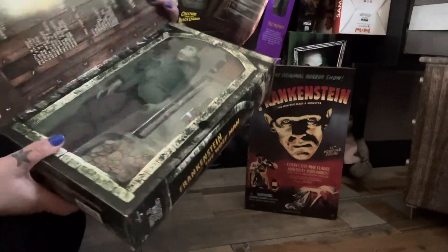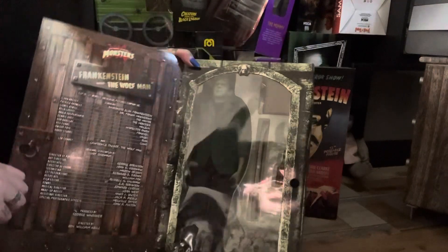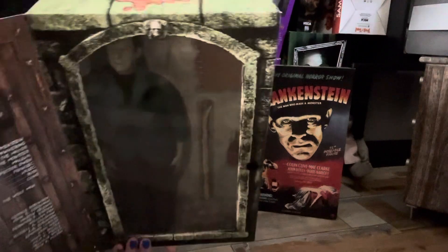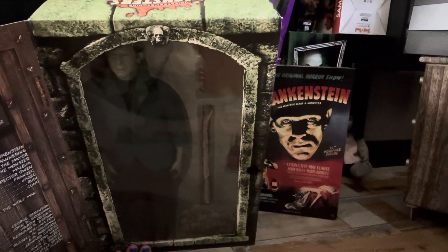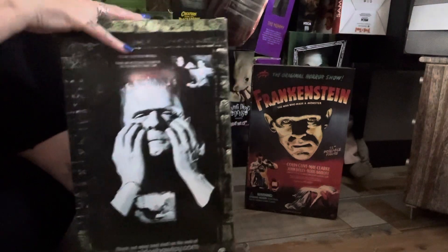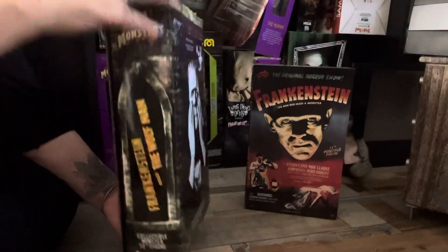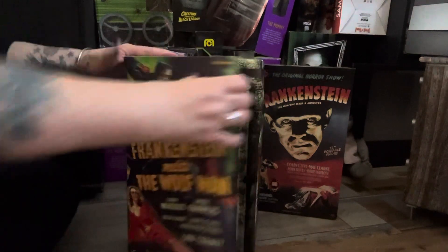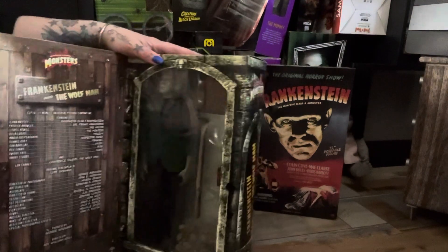I think I started collecting Frankenstein figures since about 2003. This is absolutely brand new - Frankenstein Meets Wolfman - in the window box. I'm absolutely over the moon, it's in really good condition. It wasn't ridiculously expensive; people seem to be selling stuff quite cheap at the moment.